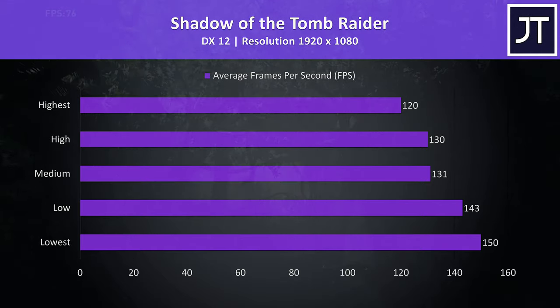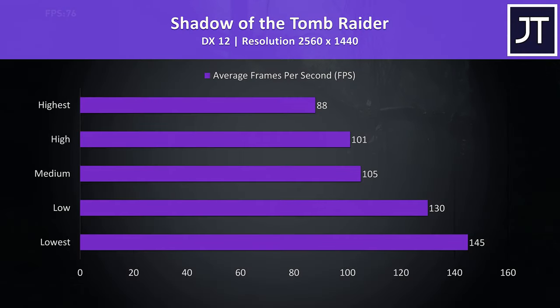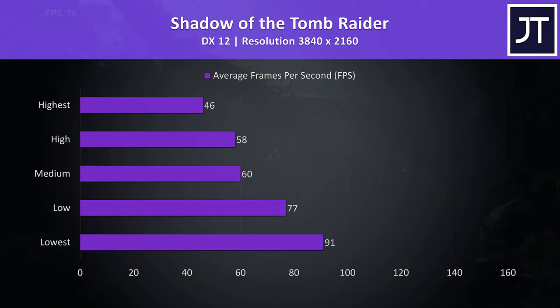Shadow of the Tomb Raider was also tested with the built-in benchmark, and again it's no surprise that these are some of the best results I've ever seen from a laptop, with 120 FPS averages even at highest settings. Even at 1440p, like the other games, we're seeing performance greater than what most other gaming laptops can reach at 1080p — so very nice. Things drop off quite a bit once we go up to 4K, however 60 FPS averages were still possible at medium settings, with not much difference at high.